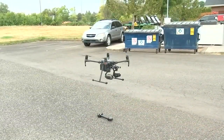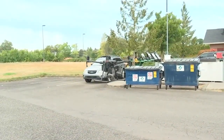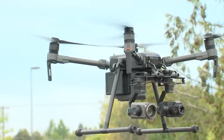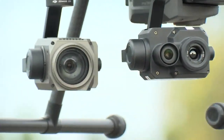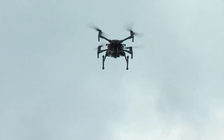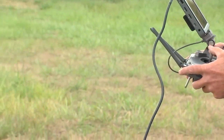Deputies also use drones to get an overhead picture of things like crime scenes or traffic crashes that are being reconstructed. They're also especially helpful in tracking people, since the thermal image shows a heat signature — so that might be a criminal running away from a scene, or for search and rescue missions.